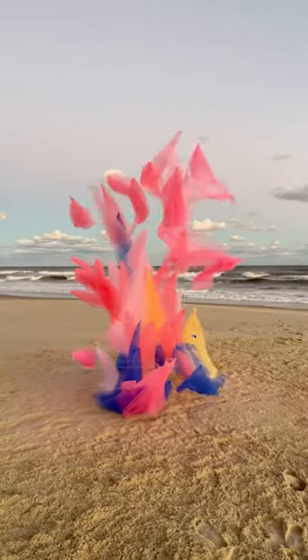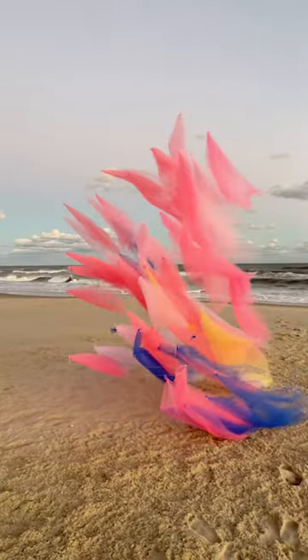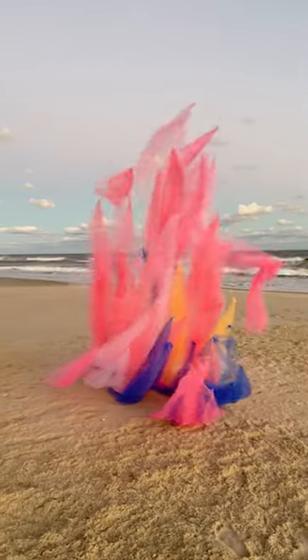The final outcome is a visualization of forces we can't normally see, and hopefully, a fresh take on familiar landscapes.